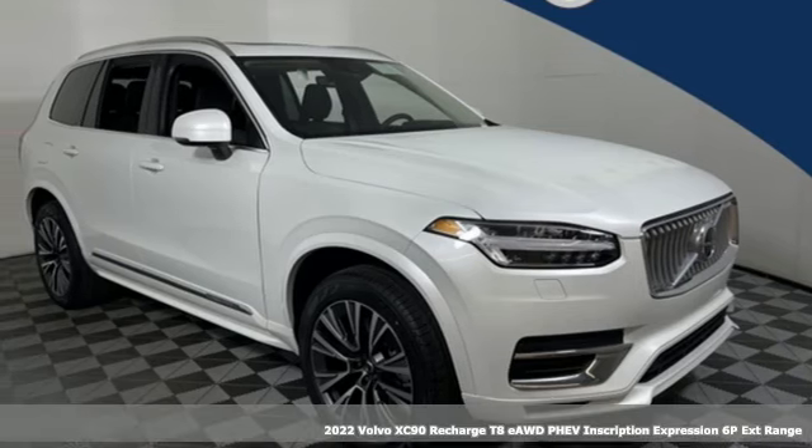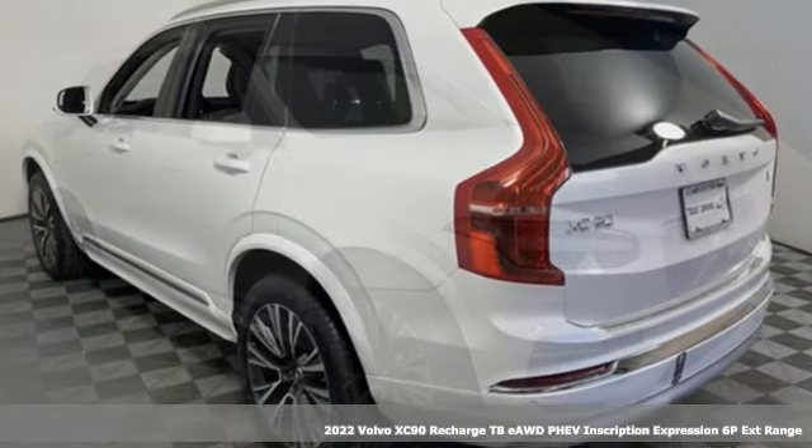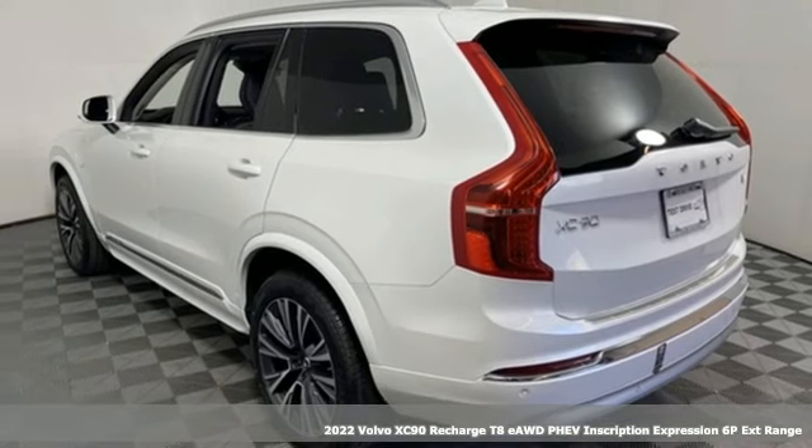Here's a new 2022 Volvo XC90 Recharge. Safety first — it's how Volvo rolls.